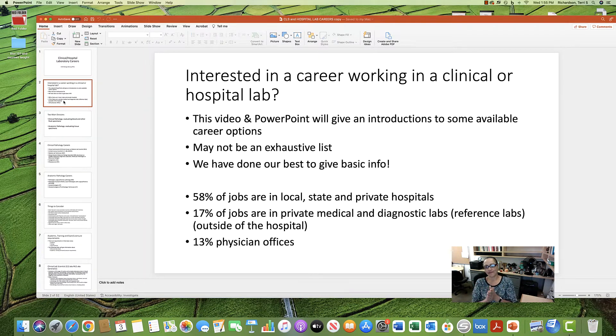We are going to talk about many different career or job options — this might not be a full and exhaustive list, but we've done our best. Let's start by talking about where these jobs are. 58% of hospital or clinical lab jobs are in local, state, or private hospitals.